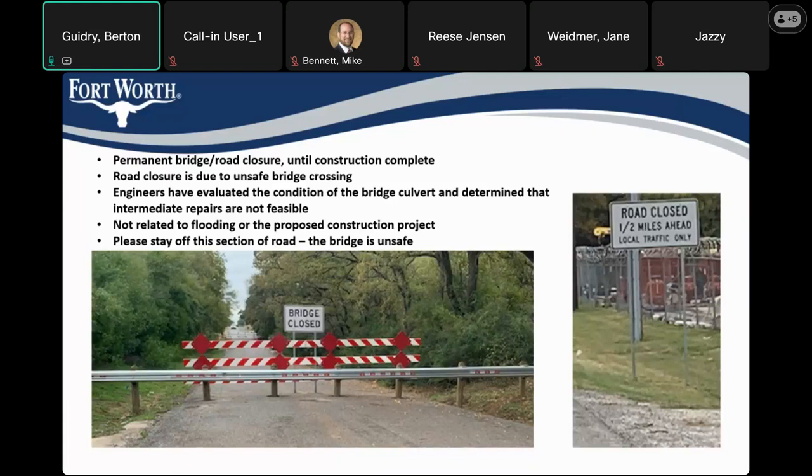If you've driven by the site in the last several months, you would have noticed that the road was closed and barricaded. The city placed these barriers to close the section of the roadway at the culvert crossing, but it's not as a result of current flood dangers or upcoming construction — it's due to the condition of the bridge culvert, which is structurally unsound. This road closure will remain in place until construction of the new culvert is complete. Engineers evaluated the condition and determined that intermediate repairs are not feasible. Please stay off this bridge — we had previously placed barriers that people were moving and driving across, so hopefully these are more permanent.